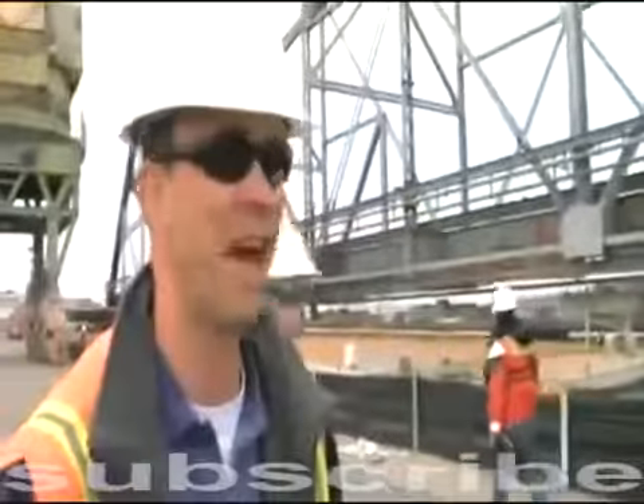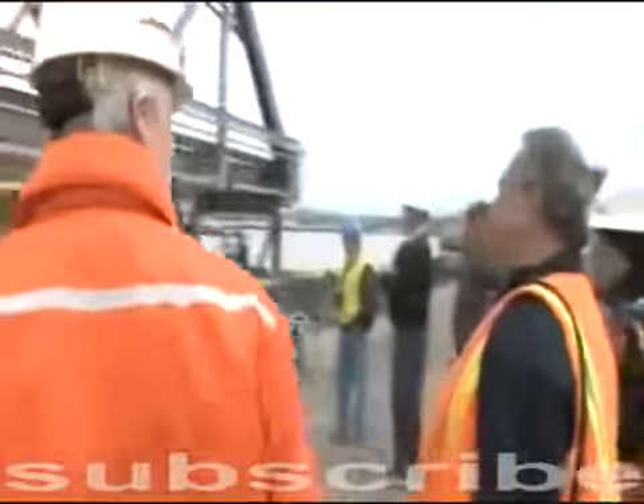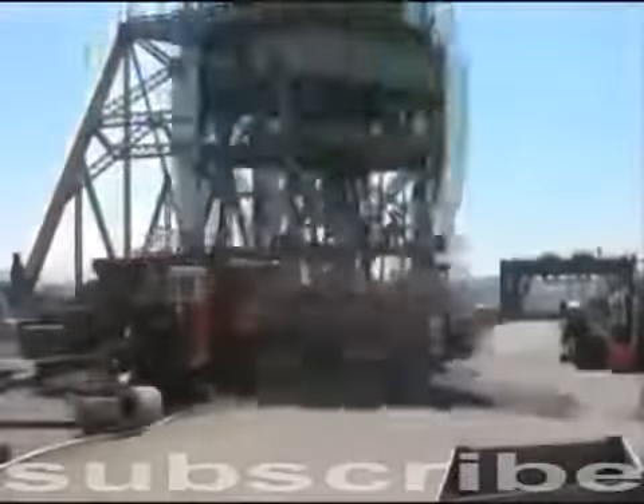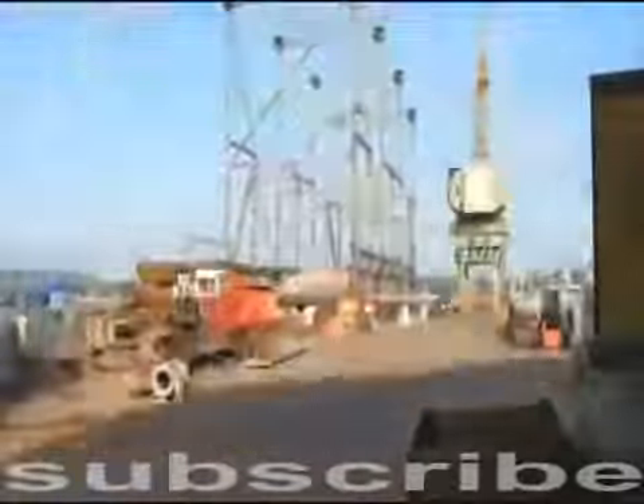The Coast Guard can now reopen the shipping lane right on schedule, and the workers can finally catch their breath. With the span now on land, the dismantling and recycling of the enormous structure becomes safer and cheaper. Less than three weeks later, the second bridge span comes down, and Dan transports it to the same location — all without any major setbacks.